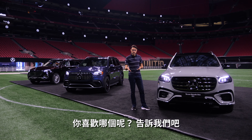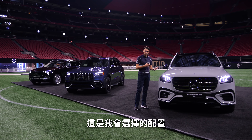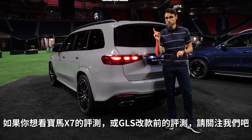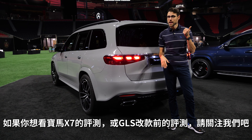Which one would you go for? Tell me in the comments. My favorite is indeed this new Alpine Grey color with the GLS 450. I would go for that one — that would be my spec for today, with the Artico or MB-TEX interior. Now check out the BMW X7 review. Or if you want to see this one driving, there's also a GLS driving review with the pre-facelift version so you can compare the changes.